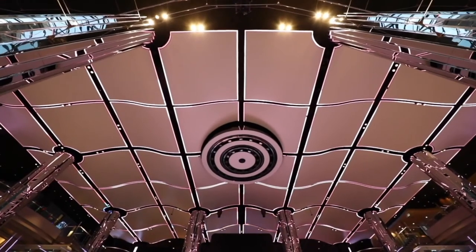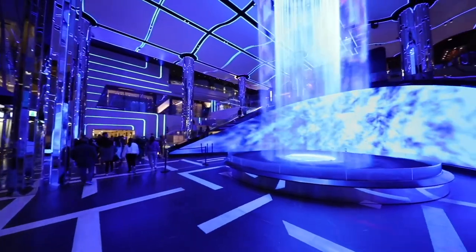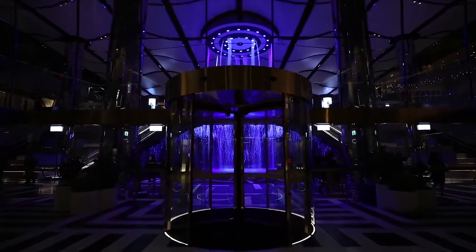But it also needed something that was activated in the center, similar to what they'd done in the past, but that something would have to have the least amount of density — have a flow to it, have a way of programming it, a way of it being there when we wanted and not when we didn't. Not something you have to build and structure and fabricate just so you can turn it on and turn it off.